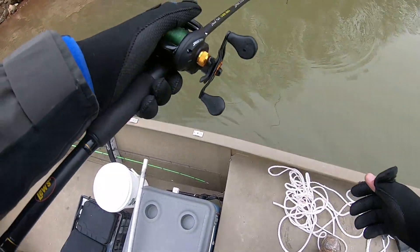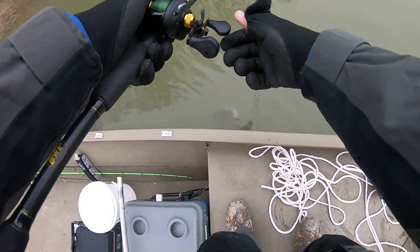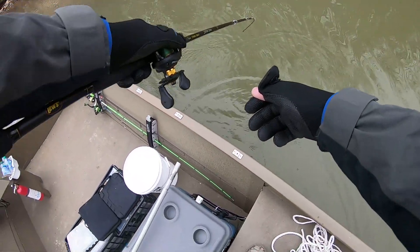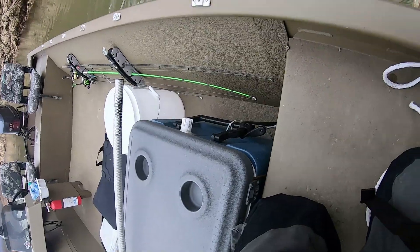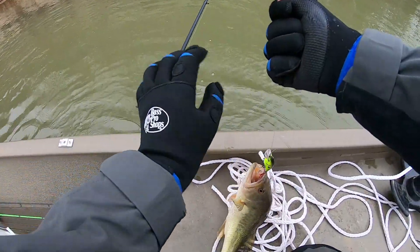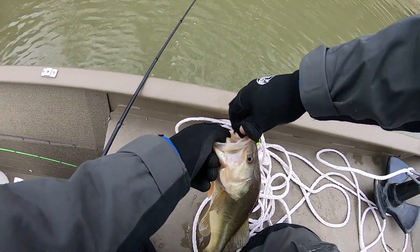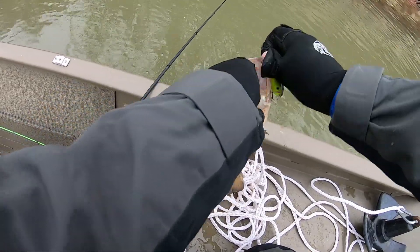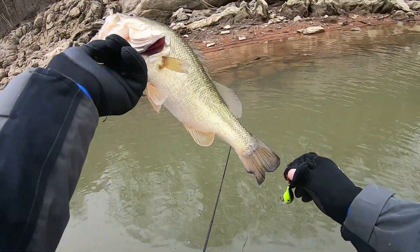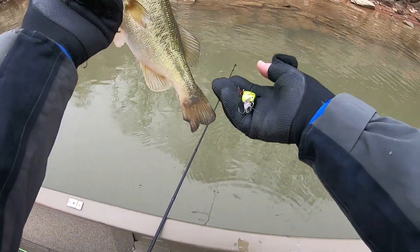He's fighting, dude. I believe this is a smallmouth. No, it's a largemouth. Here we go — first fish this morning. A little goofy looking one, on the 1.0 squarebill.